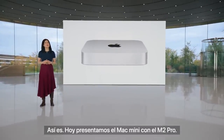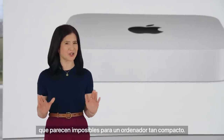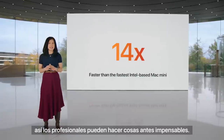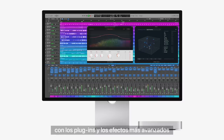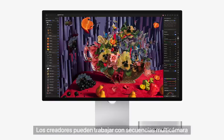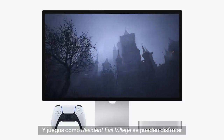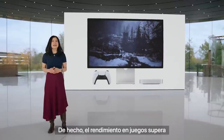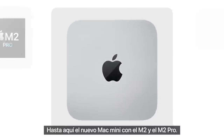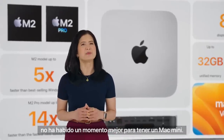Today we're introducing Mac Mini with M2 Pro. With M2 Pro, many users can now run high-performance workflows that you wouldn't think were possible in such a compact design. It's up to 14 times faster than the fastest Intel-based Mac Mini. Musicians can produce music with incredibly powerful plugins and effects without missing a beat. Photographers can adjust huge megapixel images in an instant. Creators can work seamlessly in multi-cam with multiple camera formats including ProRes video. Gamers can play titles like Resident Evil Village in console quality. Gaming performance is up to a whopping 15 times faster than the fastest Intel-based Mac Mini. With much faster performance and incredible connectivity, there's never been a better time to experience Mac Mini.